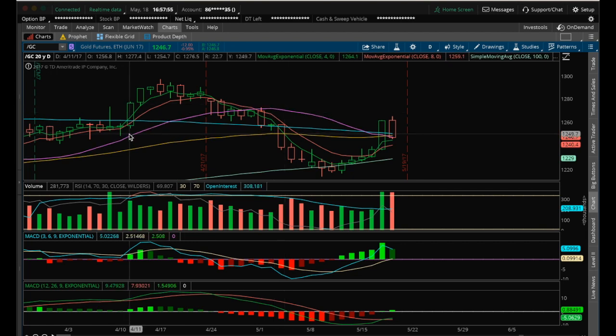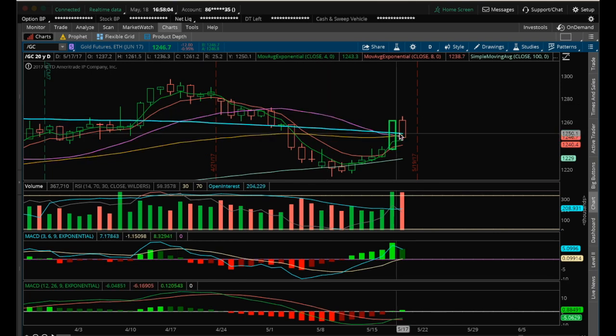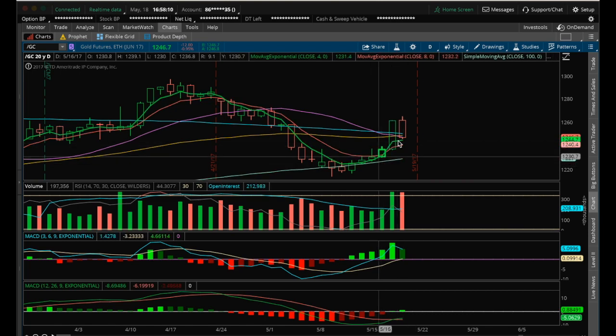We're at 1247. Ideally we want to close at 1247 or above by the close in two minutes here. And if we do break the 20 EMA, as long as it's above the 8 EMA and we still have a TCG bull cross, ideally want to stay above the 4 and the 8.